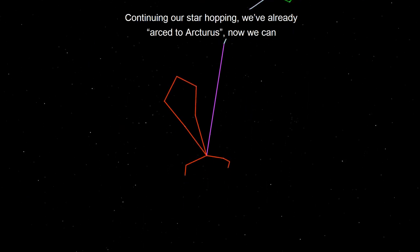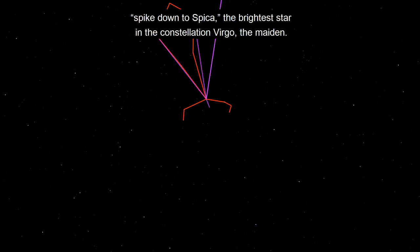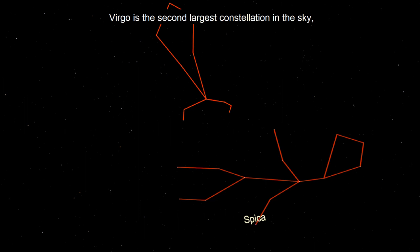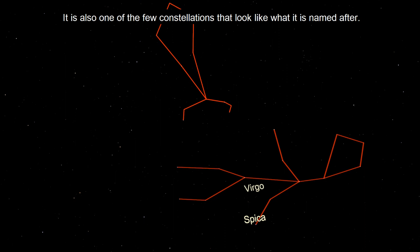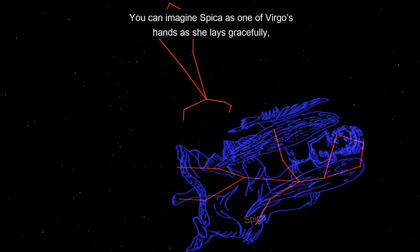Continuing our star hopping, we've already arced to Arcturus — now we can spike down to Spica, the brightest star in the constellation of Virgo. Virgo is the second largest constellation in the sky, so it takes up quite a bit of space. It is also one of the few constellations that looks like what it's named after. You can imagine Spica as one of Virgo's hands as she lays gracefully floating in the sky.